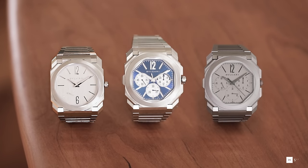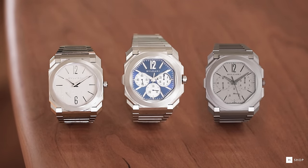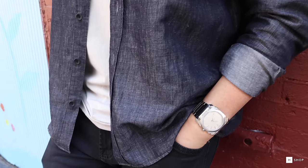We have the Octo Finissimo S with a silver dial, the Octo Finissimo S Chronograph GMT in steel, and the Octo Finissimo Chronograph GMT in titanium. Let's first look at the Octo Finissimo S in steel.